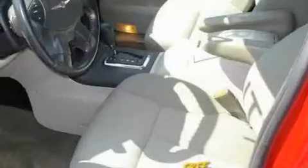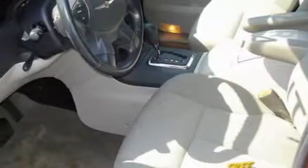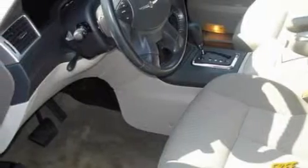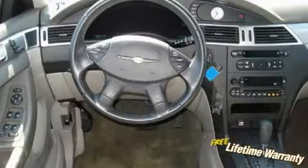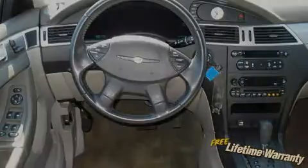Its top features include dual-power seats, solar-controlled glass, leather seats, cruise control, stereo controls on the steering wheel, a premium audio system, satellite radio, a low-tire pressure indicator, traction control and stability control systems. And this vehicle has fewer than 50,000 miles on the odometer.